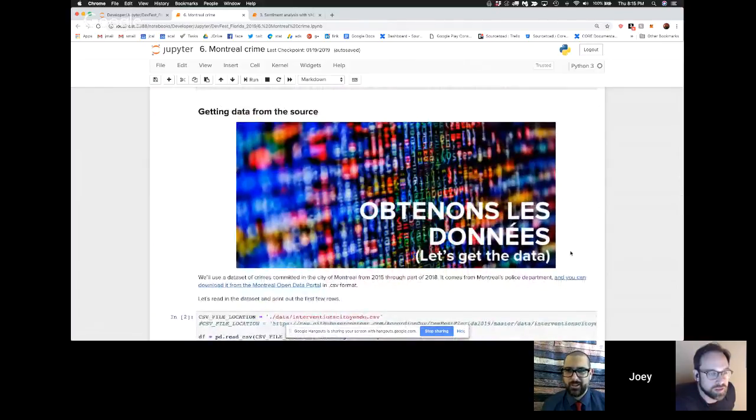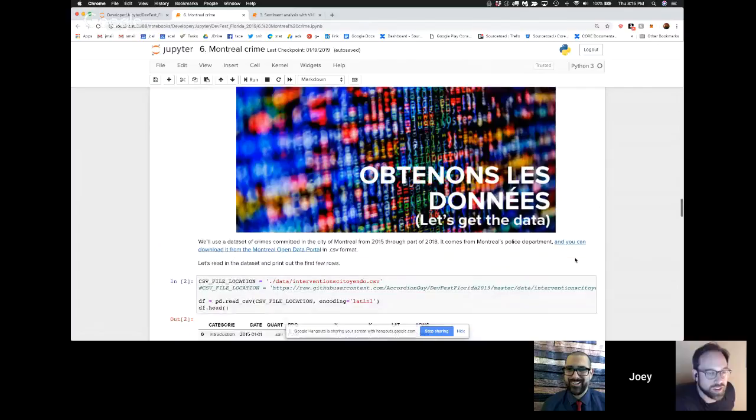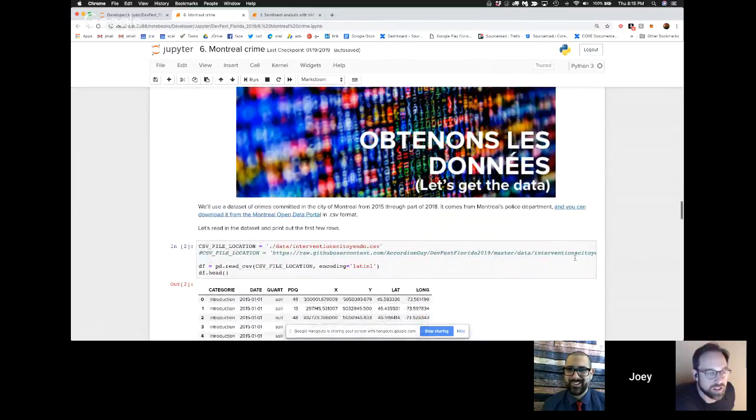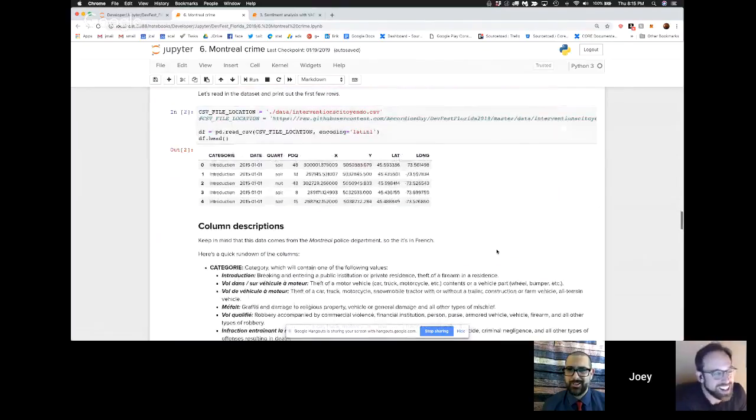Okay, let's get the data — or in French, 'obtenons les données.' You have to take at least a little French when you grow up in Canada. It's mandatory till ninth grade. Let's look at the data — we import it and print it out. Using Python data tools, you get these beautifully formatted tables. I don't understand French, so let's translate.